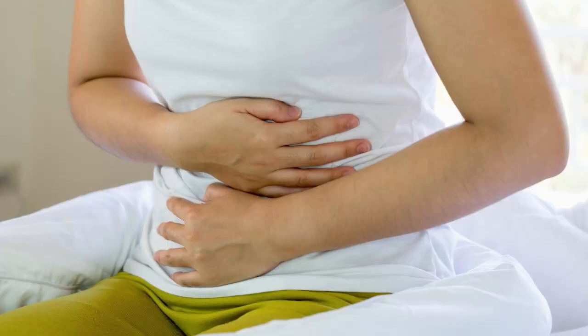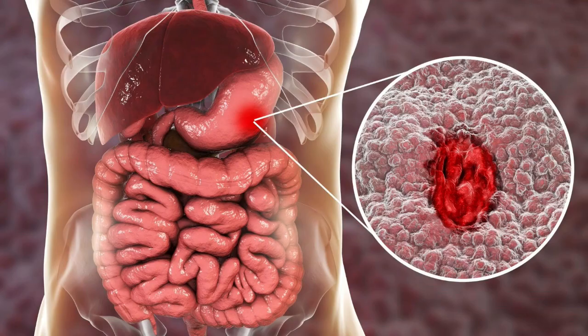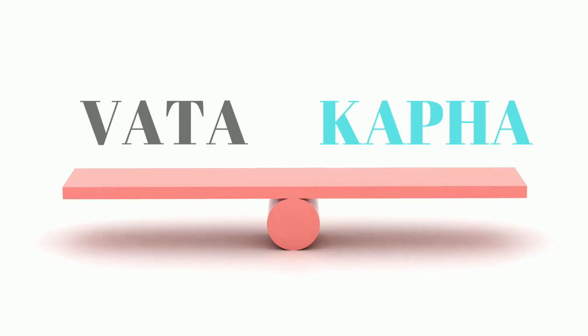It is very useful in coughing with sputum. Doctors also use this for the treatment of GERD, gastritis, hyperacidity, peptic ulcer etc. It balances vata and kapha dosha.